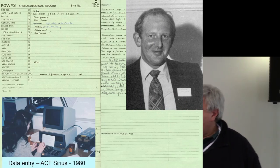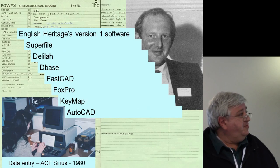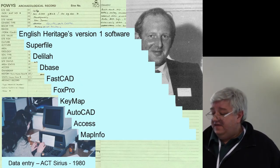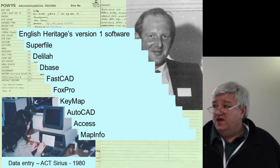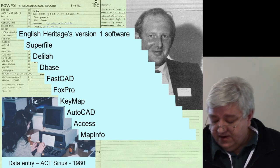We started, as with most people, with a paper record in the 1970s, working on the system developed by Don Benson. We then computerised in the 1980s, using approximately ten or more versions of software, basically starting with the system that was devised by Don while he was working with the Dyfed Archaeological Trust.